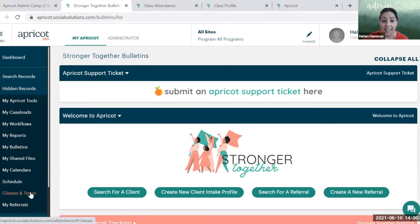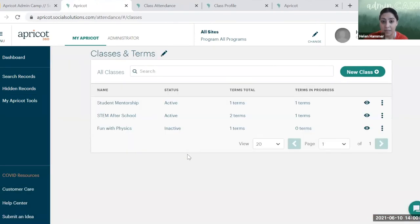Social Solutions is also working on creating a button within the client document folder to enroll participants in a class directly from their tier one record — currently not a feature yet but something that may come in the future.